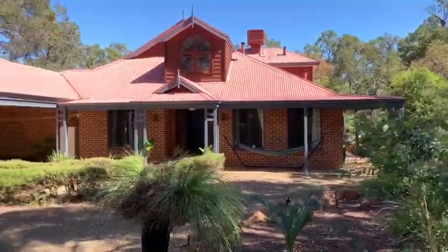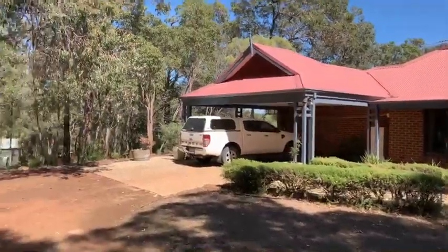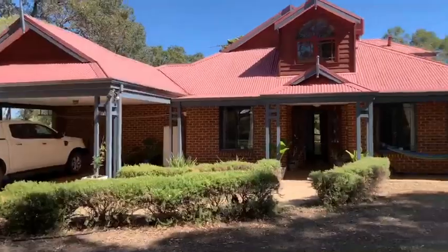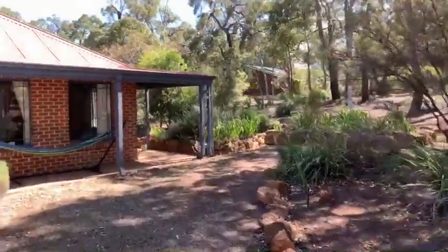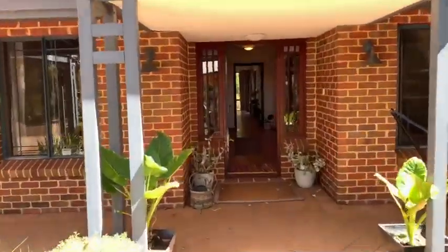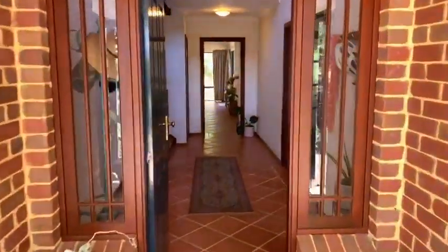Lindsay Earnshaw from Earnshaw's Real Estate. Welcome to Two Harold Street in Darlington. Beautiful two-storey, spacious family home set on one acre of bush. Lovely peaceful little cul-de-sac with very few houses in the street.